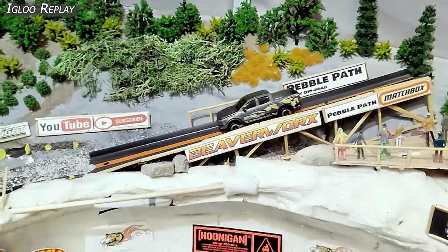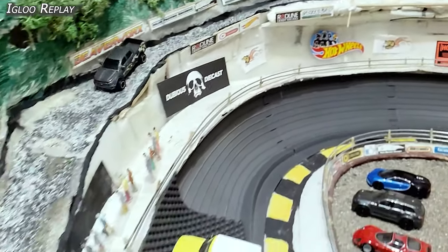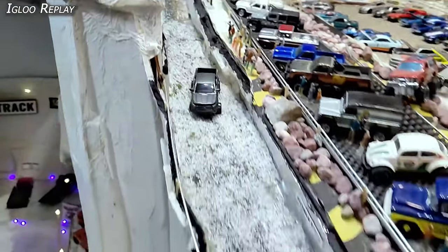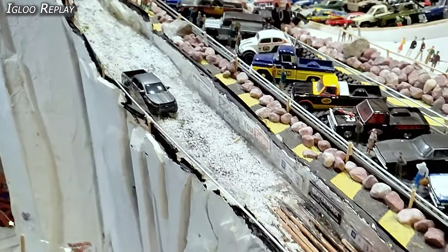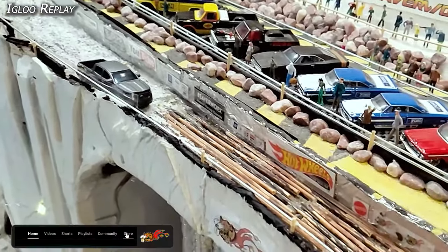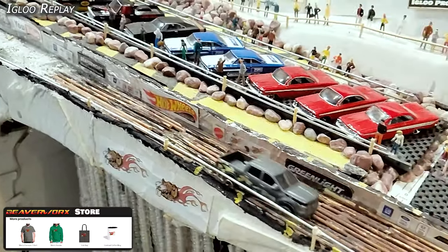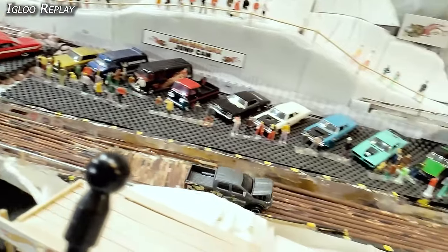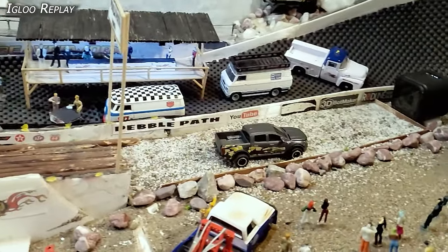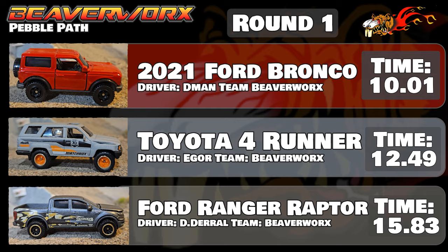Checking out the Igloo Replay. That thing is just flopping down — must be too low, or we've got the aggregate too high. Either way, made it down over top of the slide no problem. Into the real deep stuff — we're thinking it's going to get all bound up, but no, it managed to make it through, even if it just took forever. Don't forget to check out the Beaverworks store — you can grab a shirt over there. Down over top of the logs, slamming that hood back and forth. Sounded great, looked great. Made it down to the bottom — 15.83, Ford Raptor. That wraps up round one, with the Ford Bronco leading at 10.01, followed by the 4Runner, and then the Raptor.